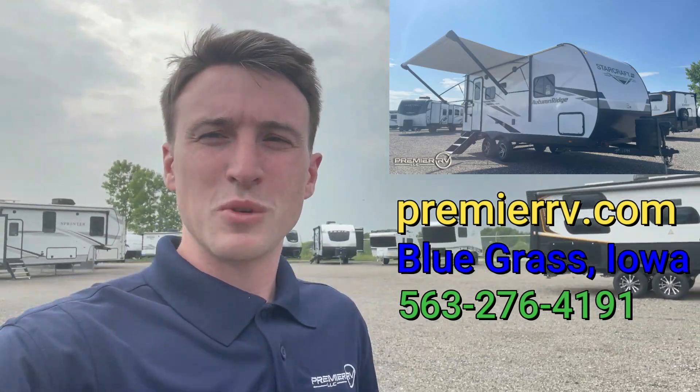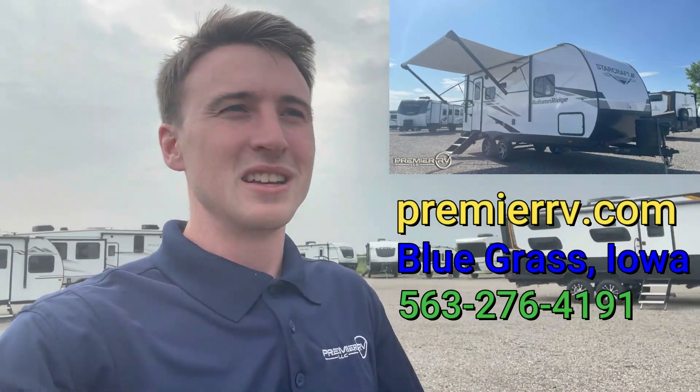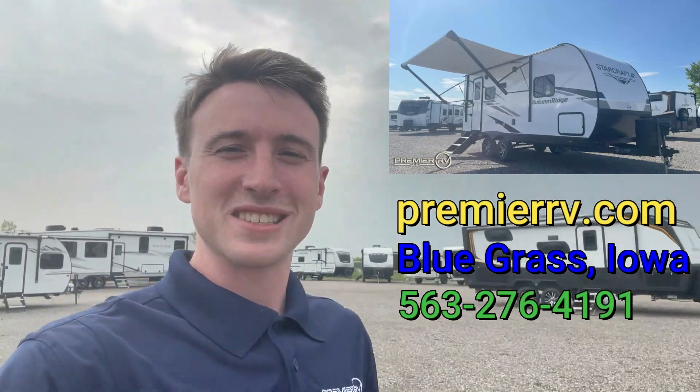We've got this one on sale right now, so come check out our website at premierrv.com, or come see us in person in Blairsburg, Iowa, or call the number on screen to get in direct contact with us. If you like this video and want to see more content like this, make sure to comment, like, and subscribe. Thanks for watching everybody, and we'll see you next time.